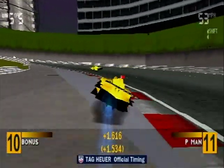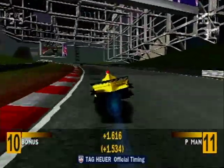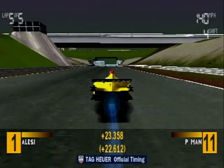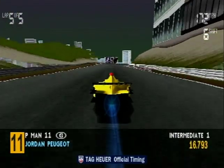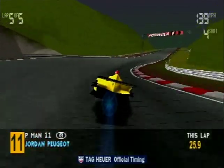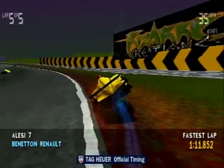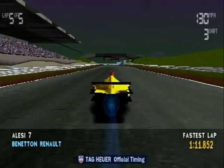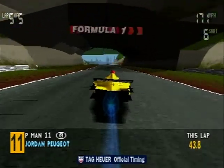Only one more lap to go. Let's see how they stand now. The race leader, Jean Alessi. In second, Gerhard Berger. In third place, Michael Schumacher. In fourth, Eddie Irvine. Fifth, Johnny Herbert. Hang on — Ralph Schumacher! He's only young, just 21, and he's still got a lot to prove. But if he's half as good as his brother, he'll be a major force to reckon with. Sixth, Rubens Barrichello.